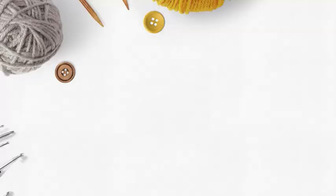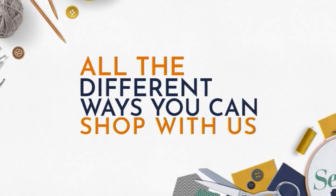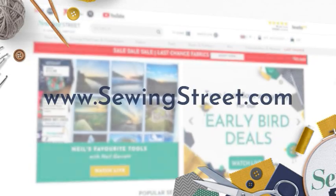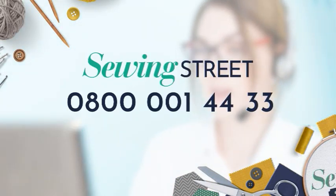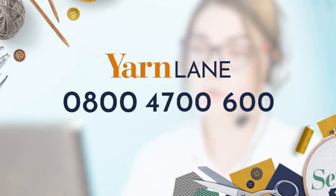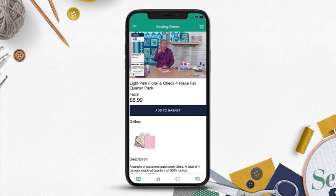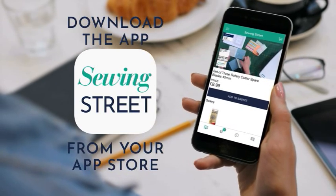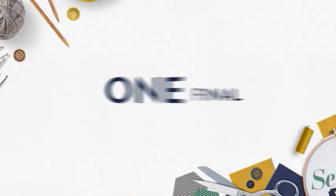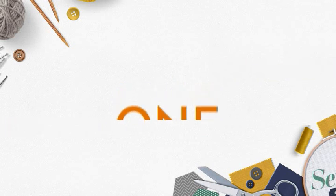There are different ways you can shop with Sewing Street and Yarn Lane. You can shop on our websites sewingstreet.com and yarnlane.com, or order by phone. For Sewing Street call 0800 001 4433, and for Yarn Lane call 0800 4700 600. Don't forget the Sewing Street app — shop all products and watch live shows from anywhere by searching 'Sewing Street' in your app store. No matter how many times you check out in one day, you will only pay one postage and packaging fee.